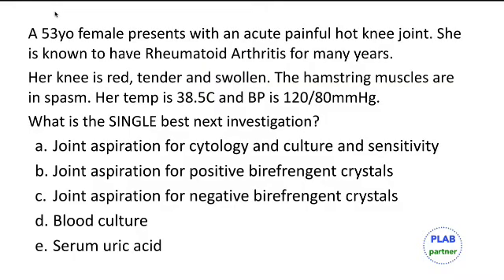A 53-year-old female presents with an acute painful, hot knee joint. She is known to have rheumatoid arthritis for many years. Her knee is red, tender, and swollen; hamstring muscles are in spasm. Temperature is 38.5 and BP is normal.